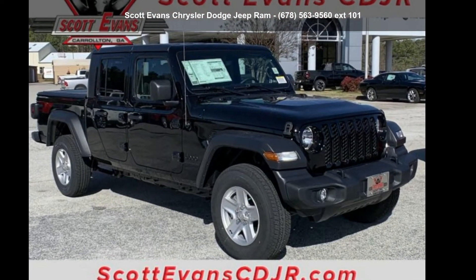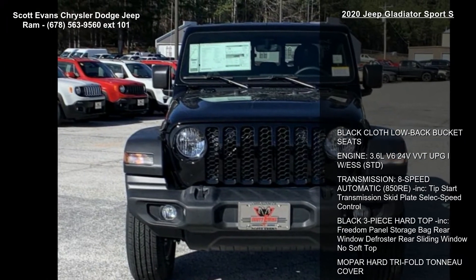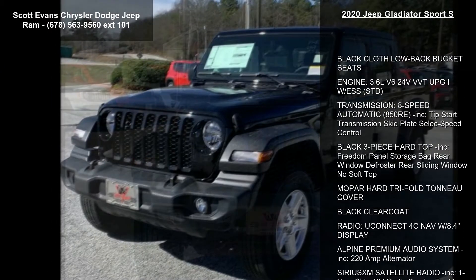Arrive in style with this Jeep 2020 Gladiator Sport S. If you are looking for a first-rate auto, this one could be yours today.